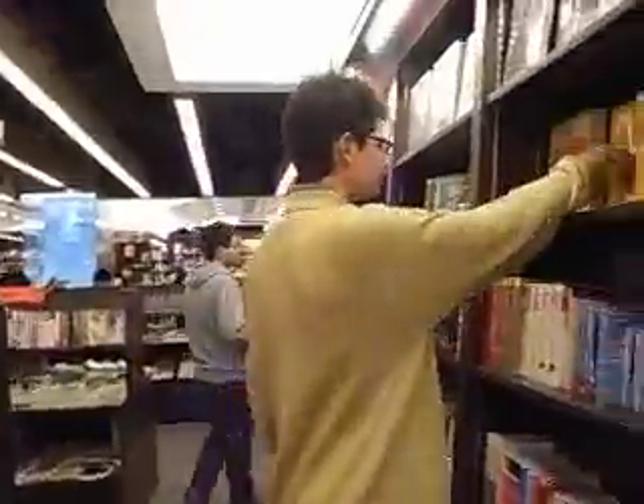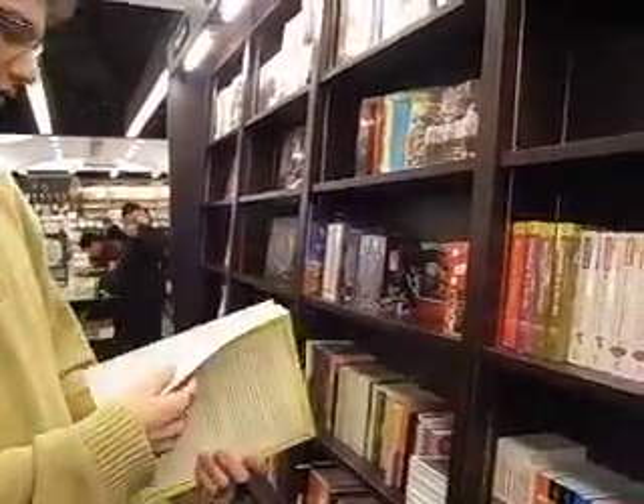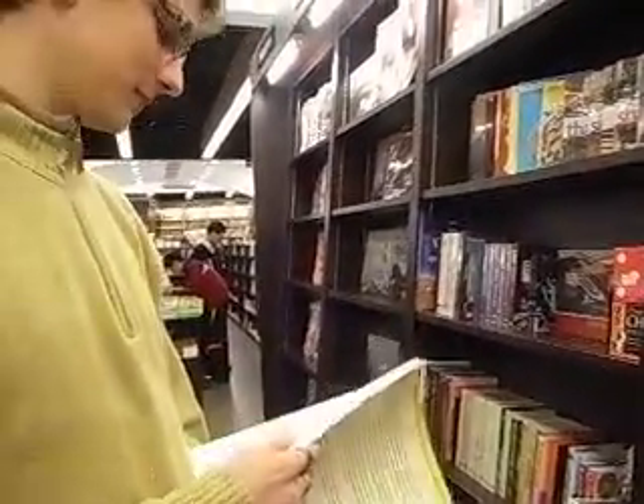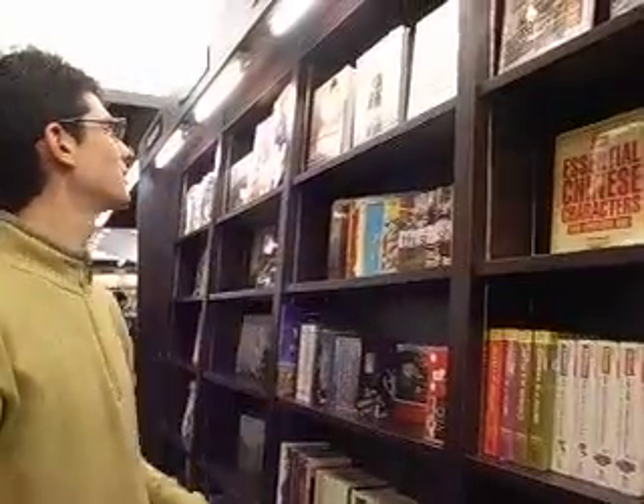Then what you have here: 250 Essential Chinese Characters. This is for learning Chinese characters in English — a very useful book for anyone who comes to live here for any extended period of time.